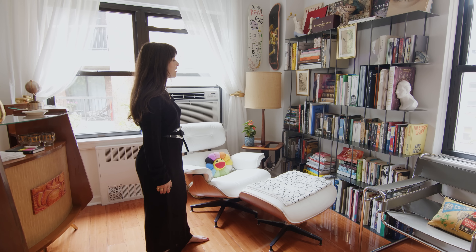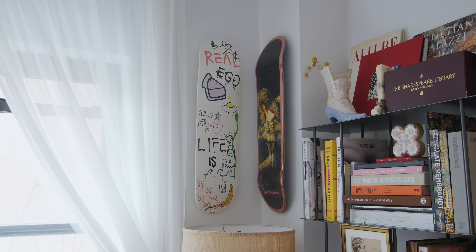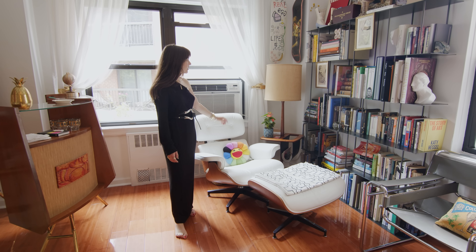Knickknacks again — it's a nice focal point for the room as well. And then we have a mid-century modern floor lamp here that I sourced from Etsy, with a cool little magazine rack built into it that I love.